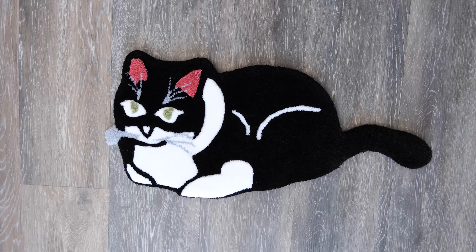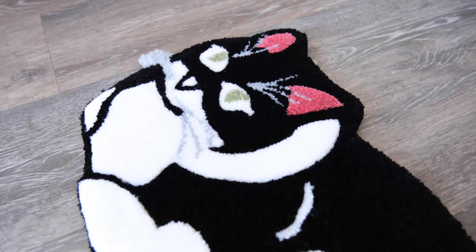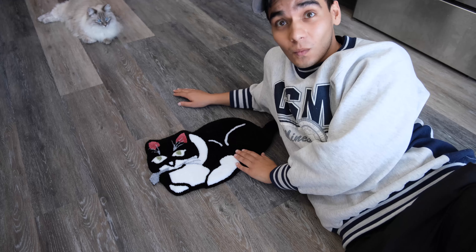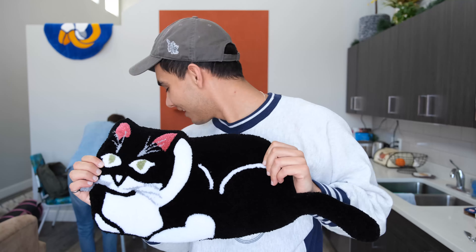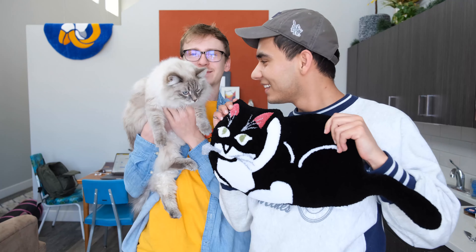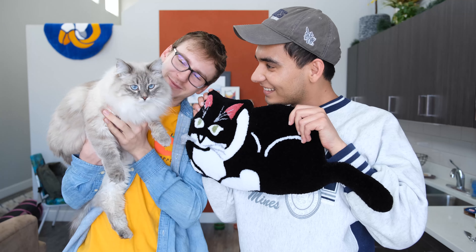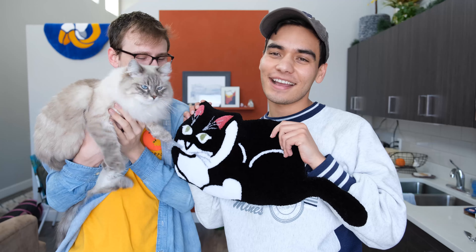And up next we have our second rug — it is this cute little kitty cat. I love how this rug came out. It's so cute. I think I was really able to get the essence of this cat and put it into this rug. Now it is going to end up being a wall hanging, so I put a little hanger on the back. And it sounds like we have another little kitty cat who wants to say hi! What do you think — you like it? She's going to be its new best friend.